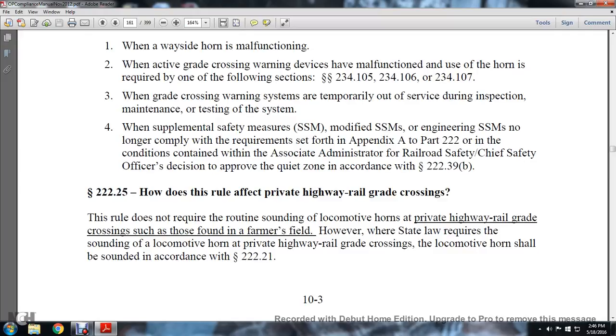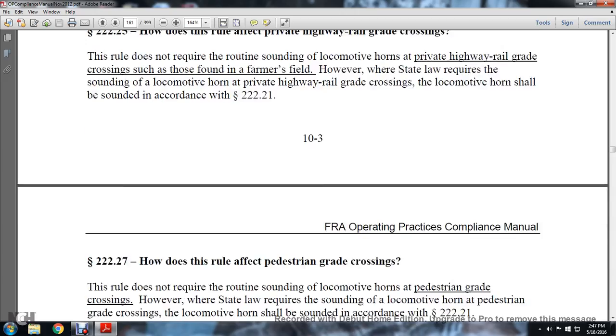Section 222.25: How does the rule affect the private highway grade crossing? The rule does not require the routine sounding of locomotive horns at private highway railway grade crossings, such as those found in a farmer's field. However, where state law requires the sounding of the locomotive horn at a private highway railway grade crossing, locomotive horns shall be sounded, per statute 222.21.